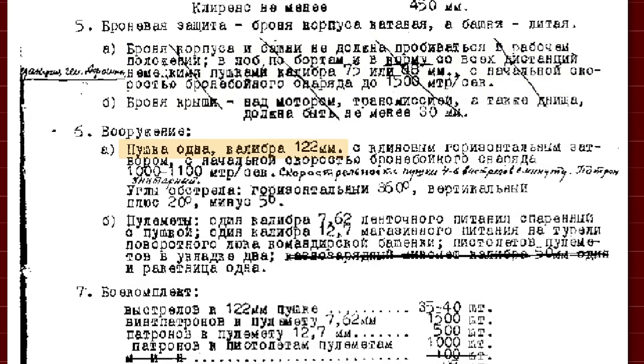This is the original document signing off on the IS-6 project, dated April 1944. The specification called for a tracked vehicle weighing up to 65 tonnes, with a crew of five. The armour needed to withstand incoming fire up to and including an 88mm projectile going 1500 metres per second. The armament was set to be a 122mm gun with a rate of fire between 4 and 6 rounds a minute, with 20 degrees of elevation and 5 of depression, along with one 7.62mm and one 12.7mm machine gun.